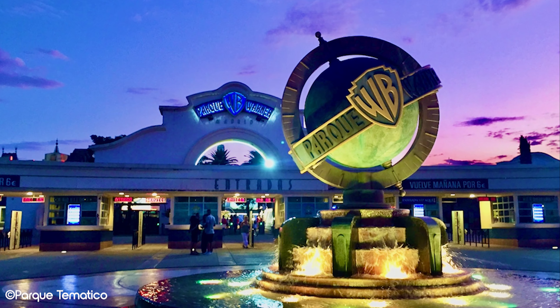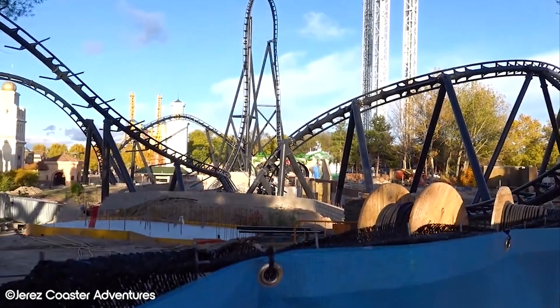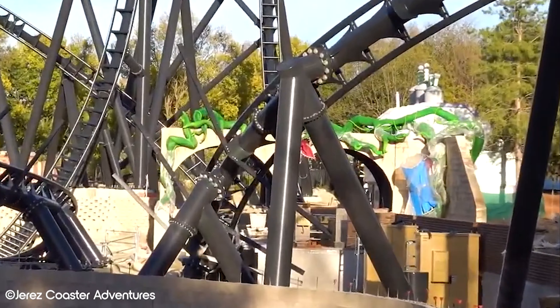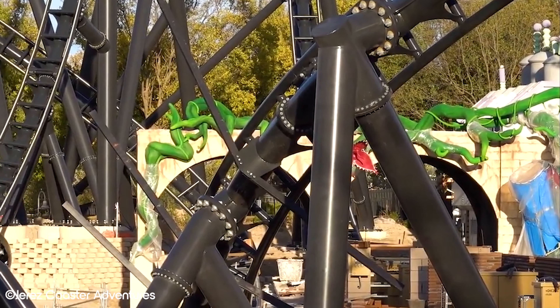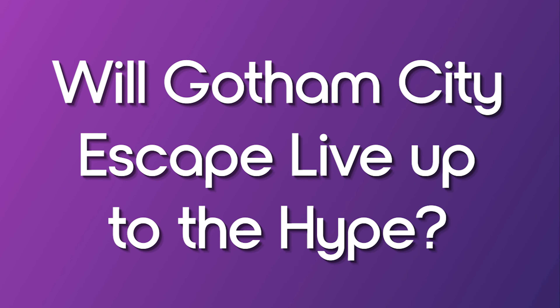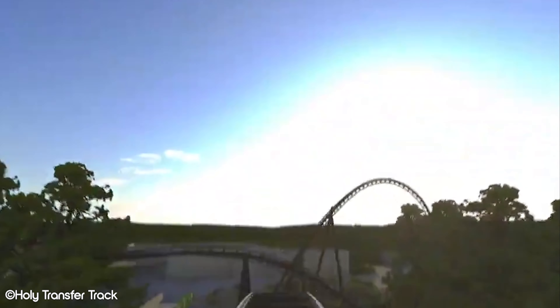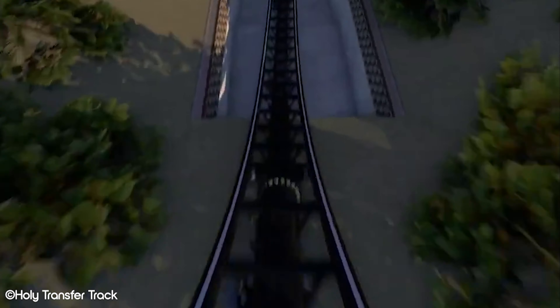Gotham City Escape is also a great example of how theme parks can use intellectual property to enhance the guest experience. By incorporating elements from the comics into the ride, park goers will feel like they're really part of the story, making it more immersive and memorable. This approach is becoming increasingly common in the industry, with parks such as Universal Studios and Disney using IP to create highly themed rides. Of course, it's not just Batman fans who will enjoy it — the combination of high speeds, special effects, immersive theming, and a 360-degree inversion makes it a must-ride for thrill seekers and enthusiasts alike.